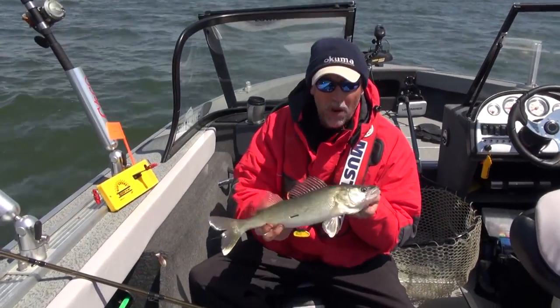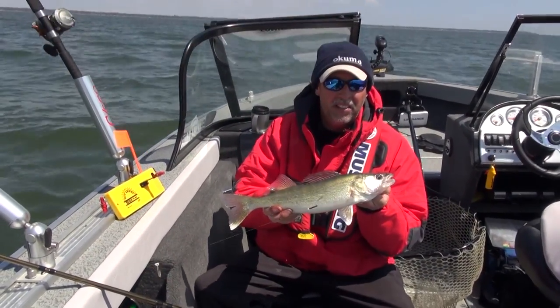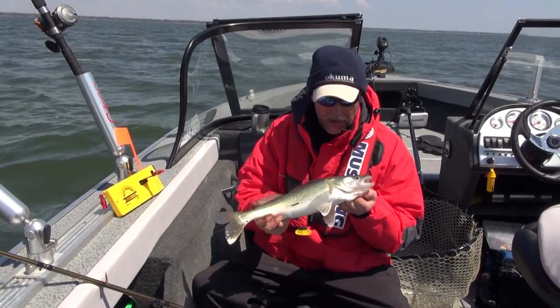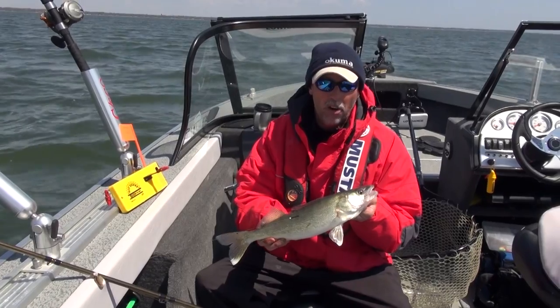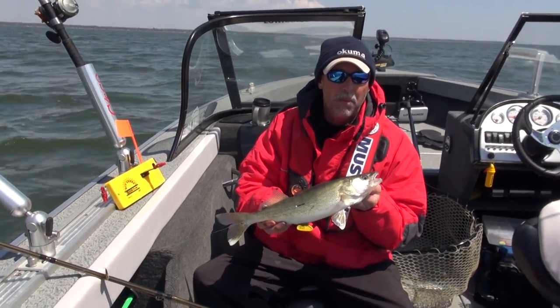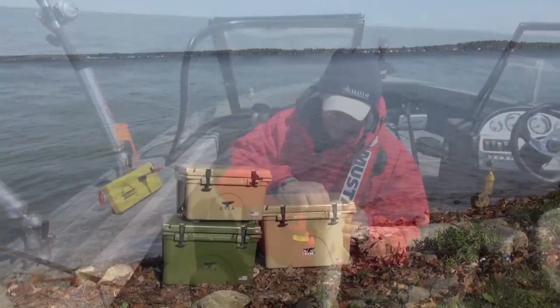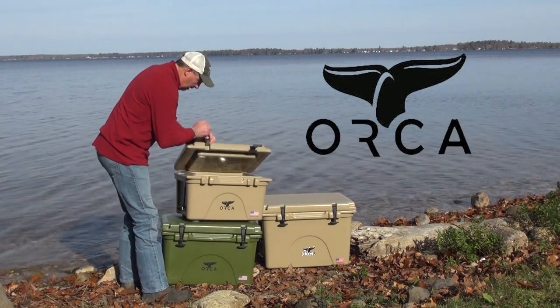My name is Mark Romanak and you've been watching Fishing 411. I think this constitutes a limit of walleye — it's time for us to get off the water. Hope you had a good time today and learned a thing or two about spinner fishing. If you get up this way to All Grain, it's an excellent port. Anytime in the month of May or June, you're going to go home with a bunch of eaters like this.